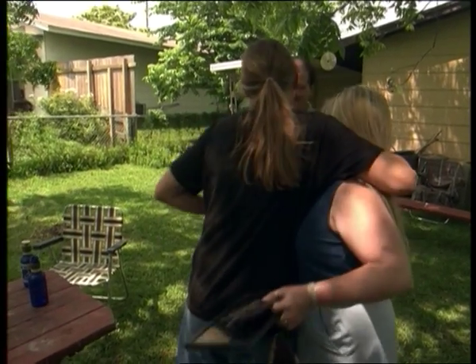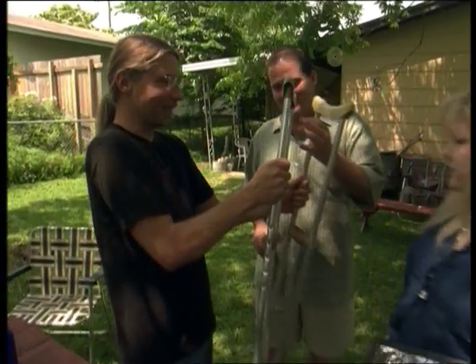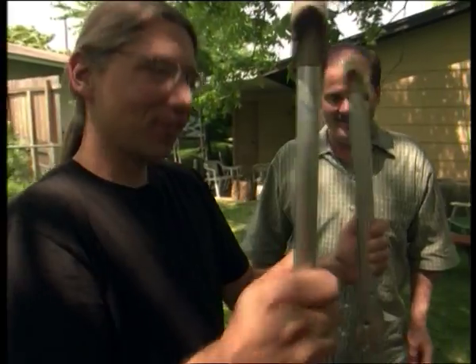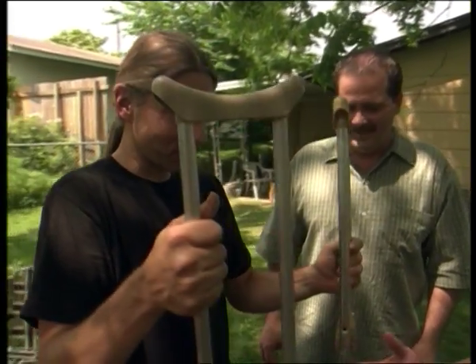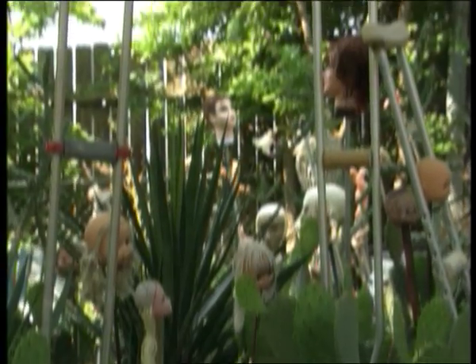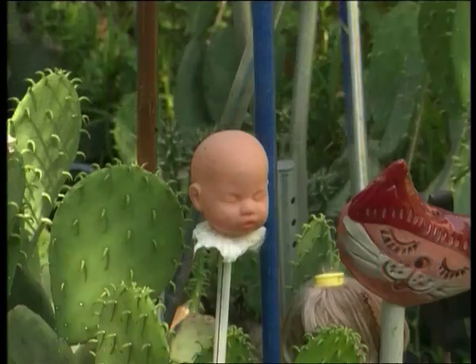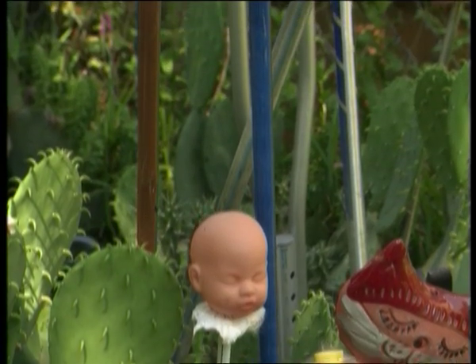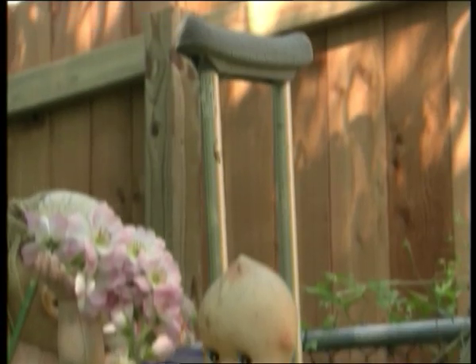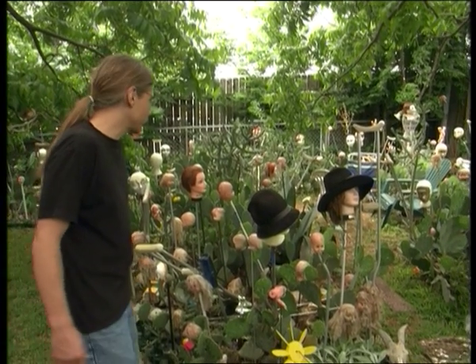Scott's pretty good at scrounging for new garden art, but he's also got friends who help out with donations. This is exactly what I need — I've got a place just to put these in. Notice also the crutches. I've got a thing for crutches. People have given me crutches, I've found crutches, and I just add them in. That's become one of the major items in the garden besides the cactus and the baby doll heads. You don't go to many people's backyards and see baby doll heads on sticks, cactus, and crutches.